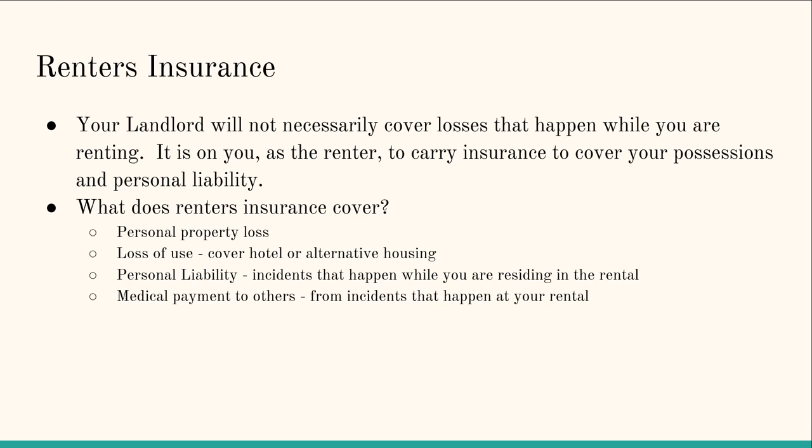What does renters insurance cover? Personal property loss — if there's a fire, theft, or similar event and things are stolen or destroyed, renters insurance will cover that. Loss of use — in the water damage incident I mentioned, when the renters came back from vacation the house wasn't livable, and their renters insurance covered a hotel or alternative housing while the unit was being fixed. Personal liability — if a dog bite or slip-and-fall happens at your residence, you could be liable, so having personal liability coverage through renters insurance is a good idea. It also covers medical payments to others for incidents that happen at your rental.